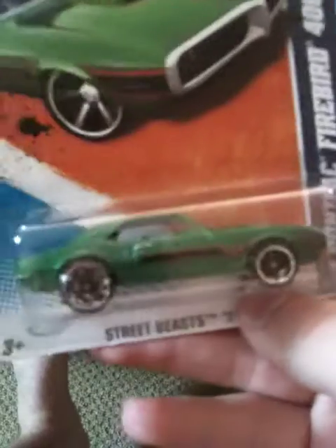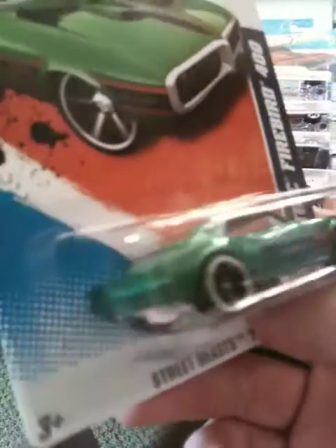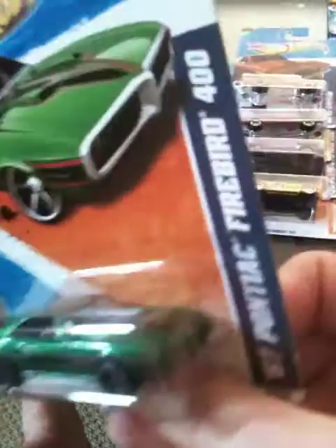Next, 68 Pontiac Firebird 400. And guys, another repaint. The other one was dark gray with red, now this one's green with black and a little bit of orange — looks brown on the camera but I think it's orange. Pretty cool. I'm not a big fan of the Firebirds. I think the Firebirds and the Camaros use the same mold. I like the Camaros a lot better — they just use some different front end parts. But a pretty cool car. I like the green. It's a different color and I'm a big fan of different.